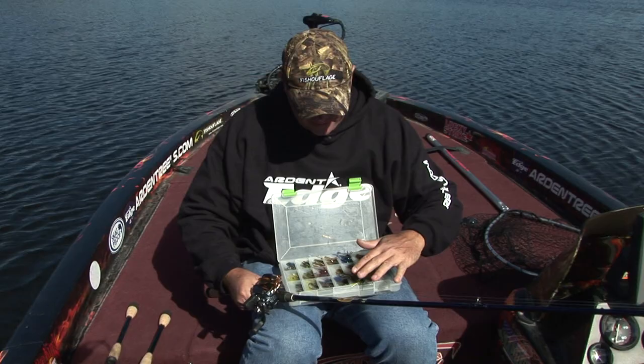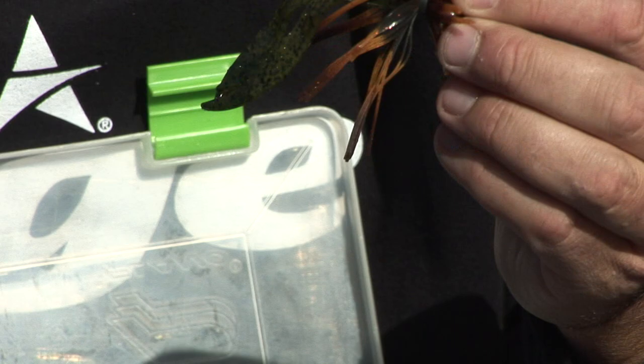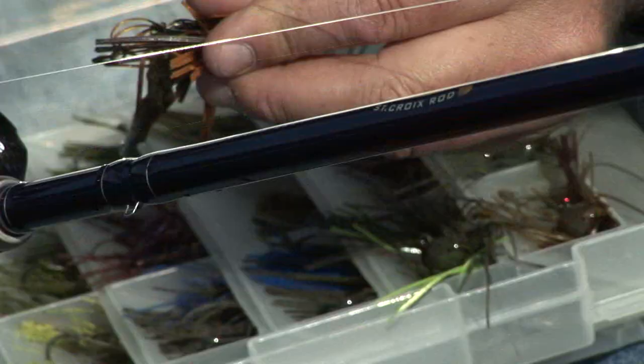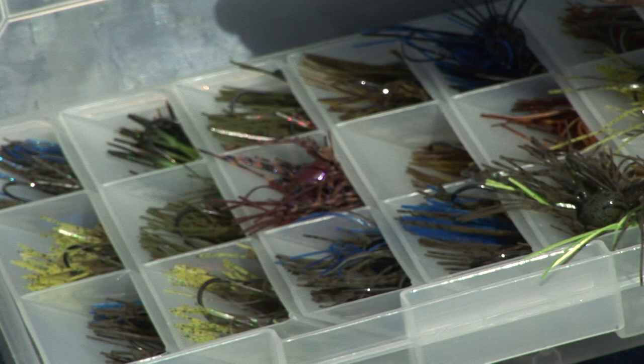There are so many different colors — there's tour grade, finesse — but I like anything that resembles the crayfish pattern. On almost any lake, no matter where you are — Alabama, Tennessee River, up in Ontario, Minnesota — crayfish look similar. Check your live wells after you let those fish go. It's got some orange, a little bit of green. That's my choice for today. When you see some of these other little patterns with a little green or chartreuse, I got some of those rigged up too.